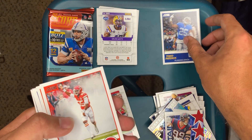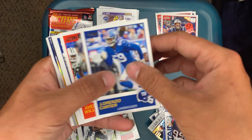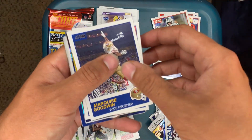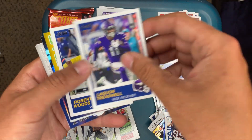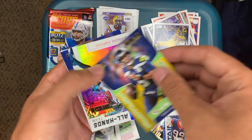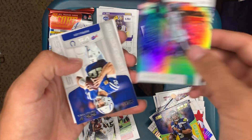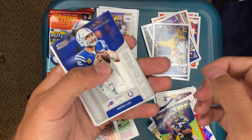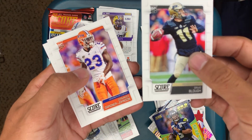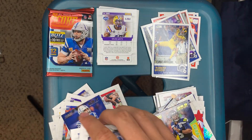Dee Ford, Chris Hogan, Lorenzo Carter, Avery Williamson, Marquise Goodwin, Laquon Treadwell, Robert Woods, Russell Wilson insert, DeAndre Hopkins, Andrew Luck, David Blough, Chauncey Gardner-Johnson, and David Sills.